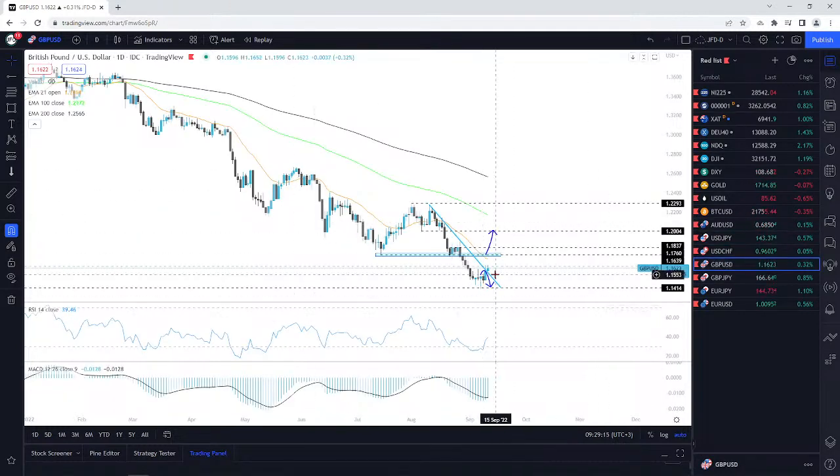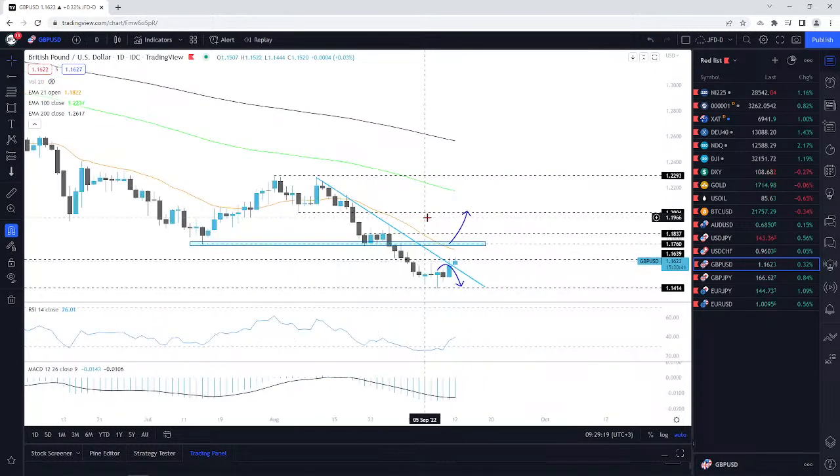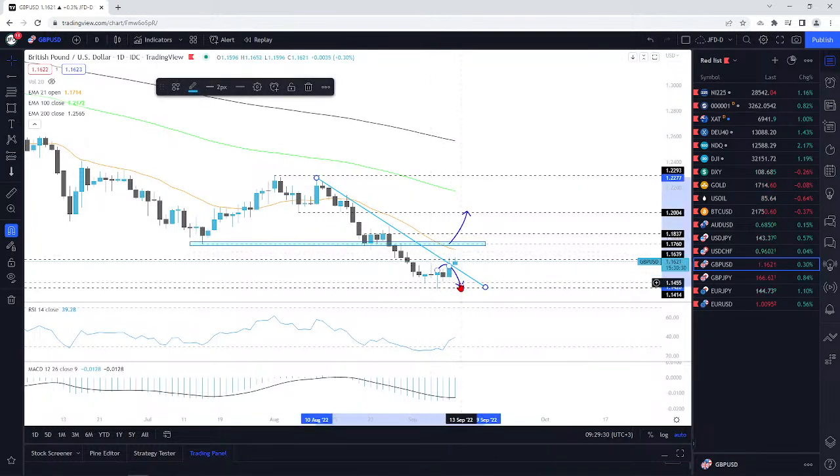GBP/USD — beautiful push to the upside. Of course, the weaker dollar helped out this pair. We've reversed higher. This idea I talked about previously: I said if we reverse higher but then struggle to overcome this downside line, another decline could be possible. But we've managed to break this downside line — great, we could now go higher.